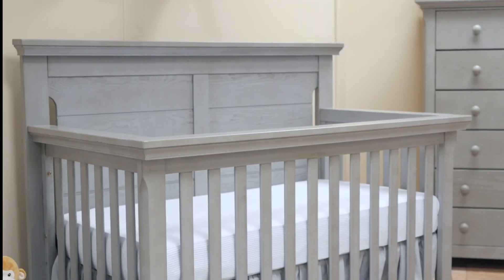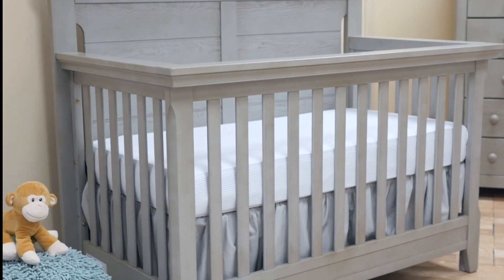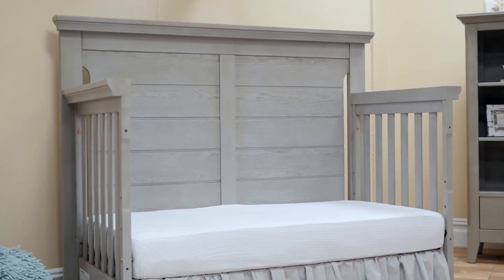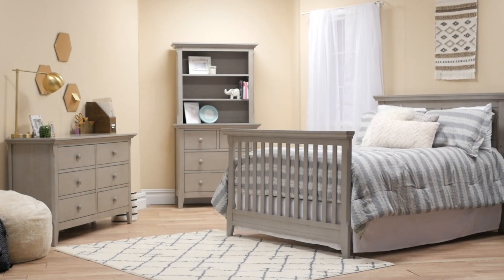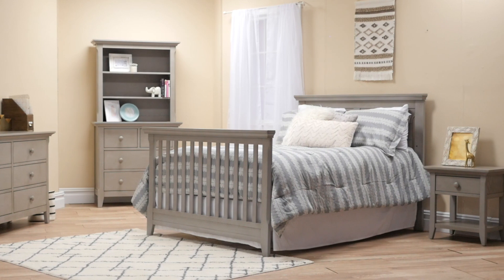This collection features a highly functional 4-in-1 lifetime convertible crib design that allows the crib to be transformed to a toddler bed, a day bed, and a full-size bed to accommodate your growing child with the addition of the toddler rail and conversion kit.